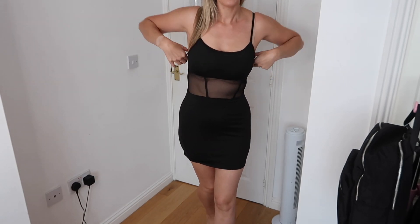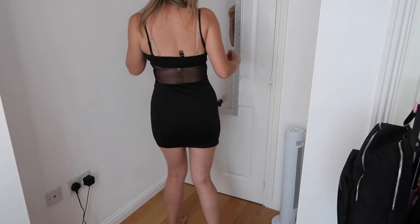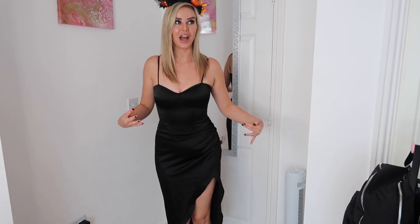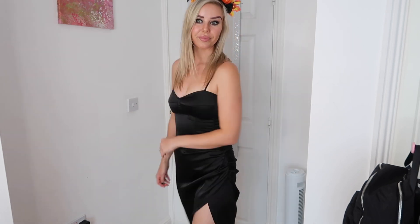Horror Nights outfit number two is a little black dress — obviously with a black bra rather than a nude one — and I like the kind of see-through element in the middle; just nice Halloween-y vibes. The next dress is an absolute vibe — the top half is like a corset with bones in it to make it go corsety-shaped; it's satin and black with ruching at the side. There's a coven witch's house at Horror Nights which just screams witch to me and I love it.